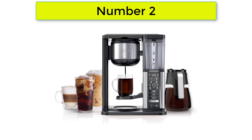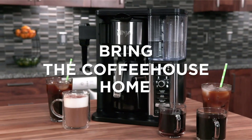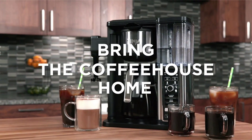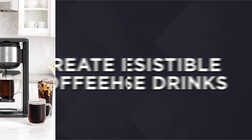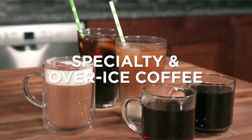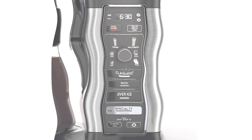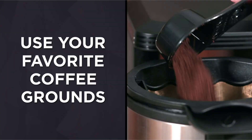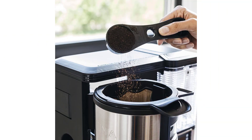Number 2: Ninja CM-401 Specialty 10-Cup Coffee Maker. We put the Ninja Specialty Coffee Maker through its paces in our lab by making the whole range of drinks it offers. It can brew everything from a frothy latte to a standard cup of coffee, and users can choose between 6 different brew sizes, from a single cup to a full carafe. There's even an option for iced coffee drinks, a feature that further sets it apart. All this versatility comes at a reasonable price, making it a great value for money.